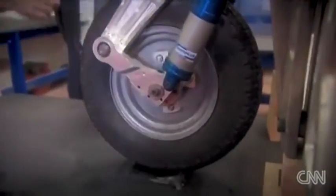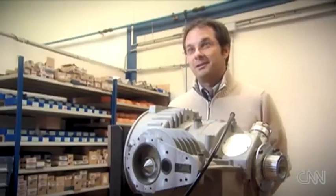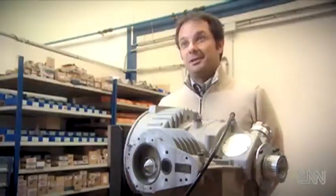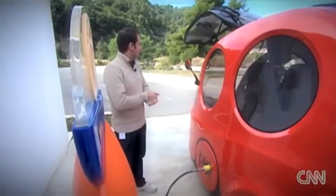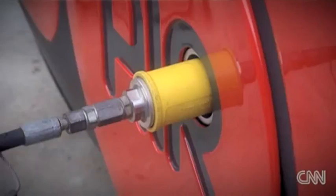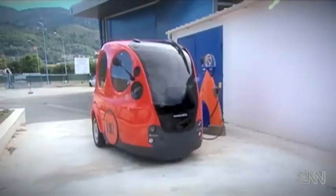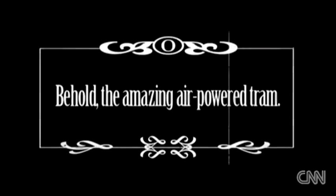At their lab in Nice in the south of France, what is very special about the Airpod is the energy it uses — compressed air. It's a very clean system, a very economical system, and the Airpod is very well adapted to the city. The compressed air engine works very simply: it uses air compressed into a tank, and that compressed air moves pistons in the engine which drive the crankshaft to the wheels, and the movement drives the car.